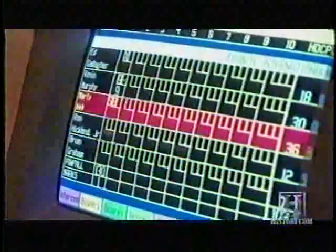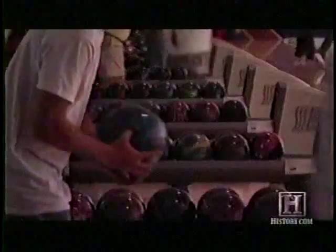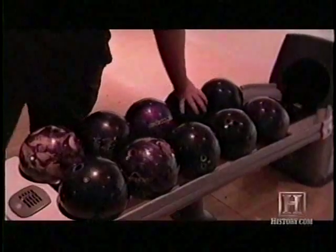Over the last few decades, the number of perfect games bowled — a score of 300 — has risen dramatically. The source of this runaway inflation? The ball is juiced.